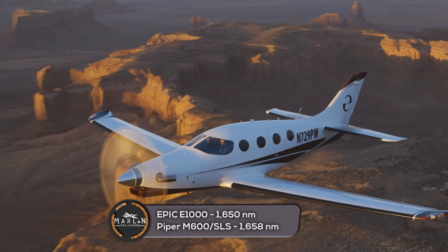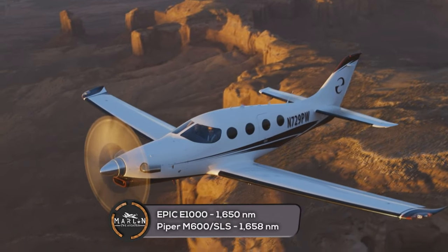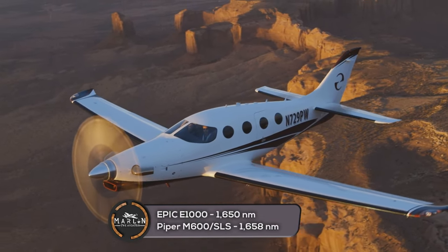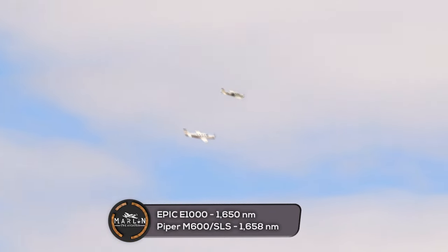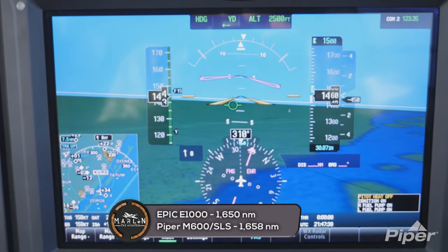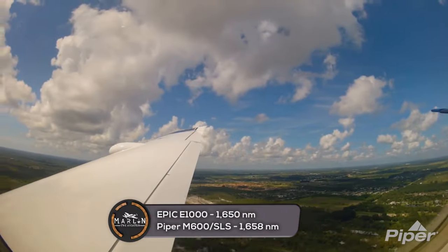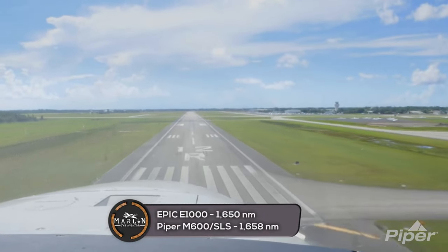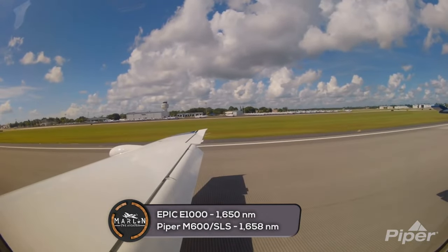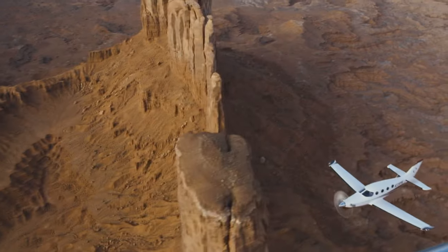Next, onto the range of these two aircraft. The Epic E1000 has a maximum range of 1,650 nautical miles when flying at 265 knots, but at a faster 325 knots it can only fly 1,385 nautical miles. The Piper M600 SLS has a max range of 1,658 nautical miles when flying at 184 knots, but at a faster 274 knots it can only fly 1,209 nautical miles.